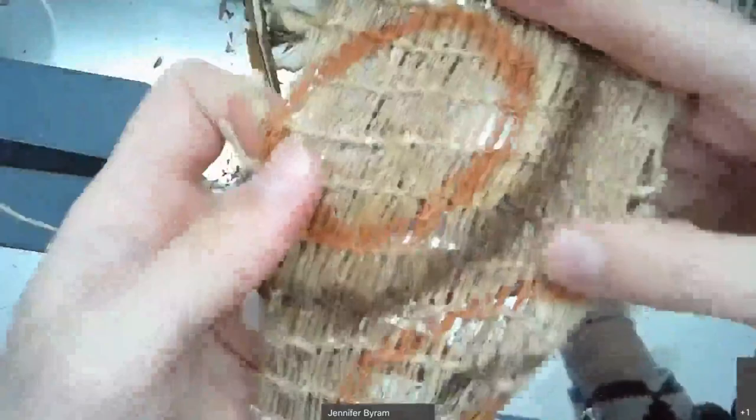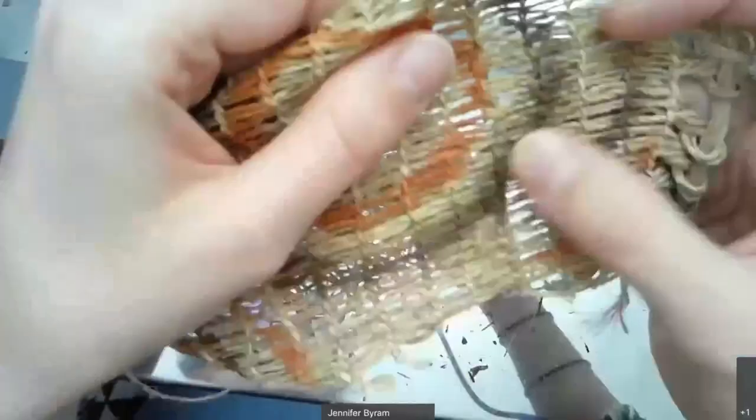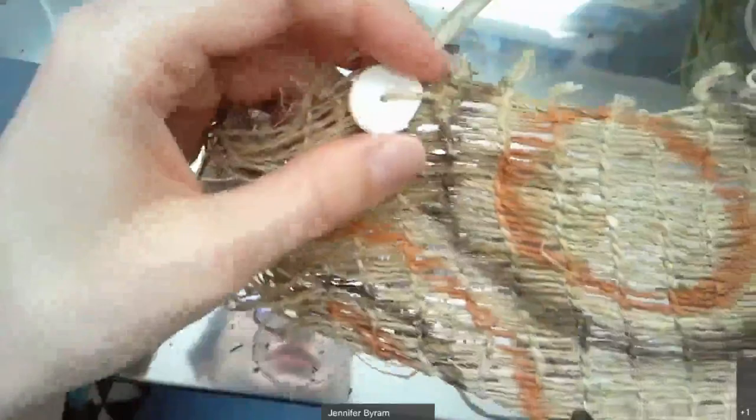Black walnut is a really wonderful dye to work with — you can just collect the walnuts when they fall and boil them in water. Using a cast iron pot will make the color even darker, but you might want to use something you're not eating out of. That's just a consideration when using dyes — you don't want to use the same tools you eat with when you cook the dyes.